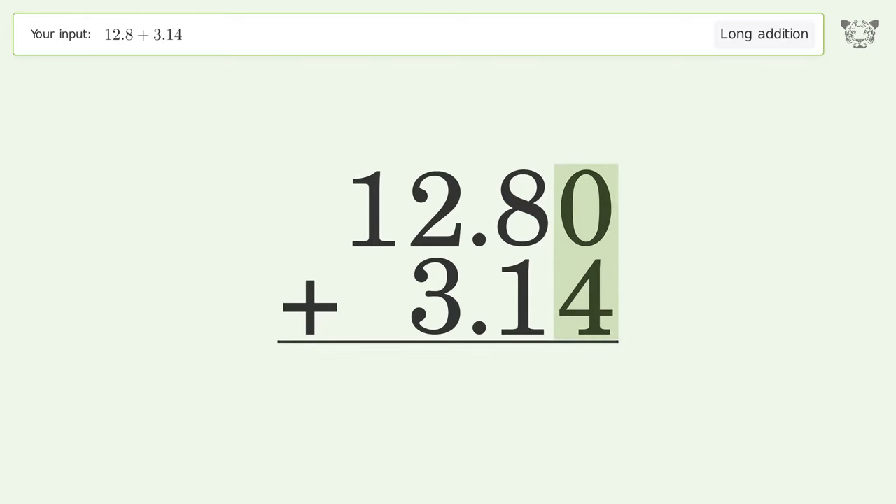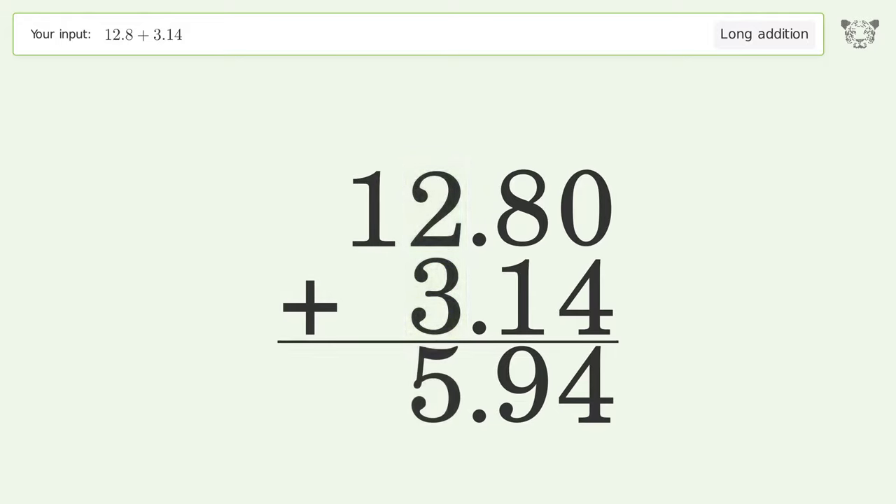Zero plus four equals four. Eight plus one equals nine. Two plus three equals five. Write one in the tens place. And so the final result is 15.94.